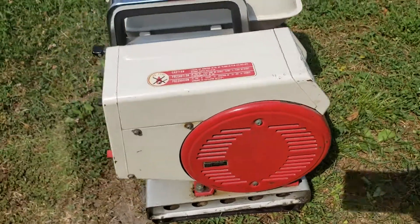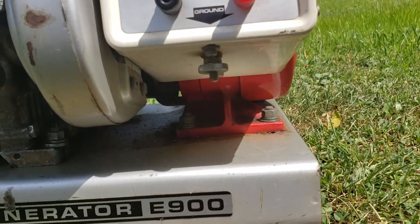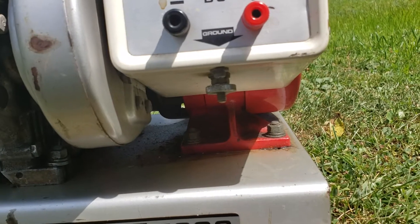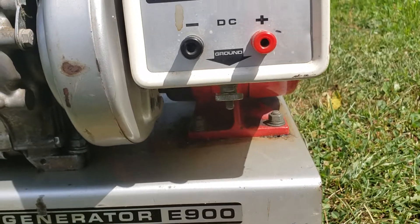Come back around to the front — a couple things I'd like to point out. This is not a self-grounding unit. Right there is a screw, so you'd be able to ground this if you're using appliances that require grounding.